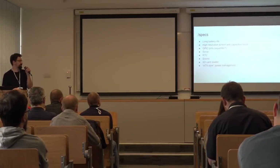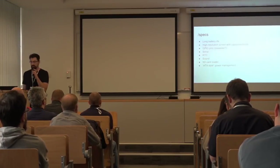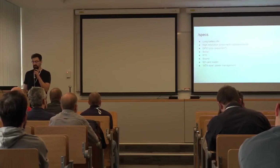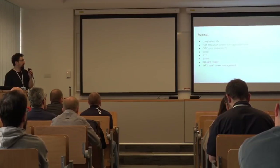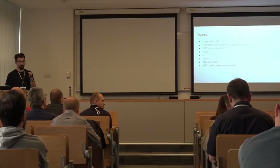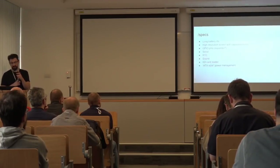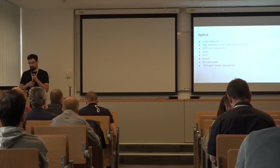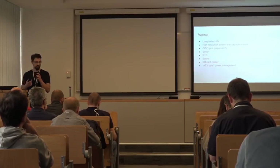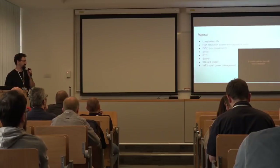These are the specs I wanted to have: a long battery life, at least five to ten hours; a high resolution screen with capacitive touch, because it's easier to use; some GPIO pins for connecting external stuff; serial ports; real-time clock to handle time; sound would be a nice thing; SD card reader would be very useful; and like normal power management, so if I click shutdown, it shuts down.